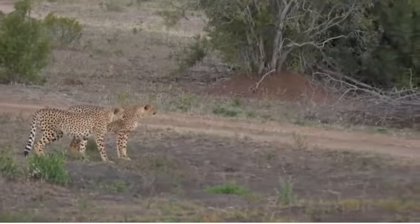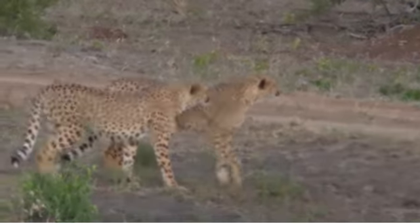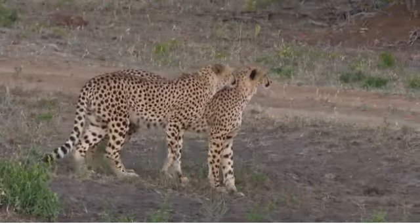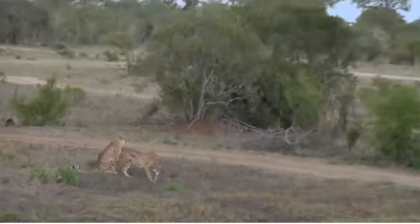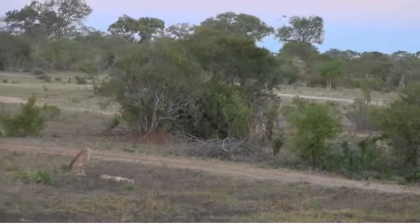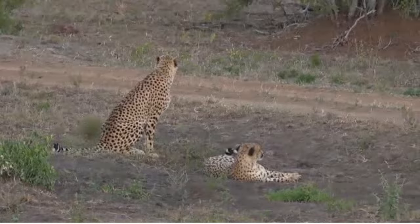A tight bond between two male cheetah. Look at the way it's looking — stalking together. You can see how much bigger the one behind is than the other. They've decided to stop for now.